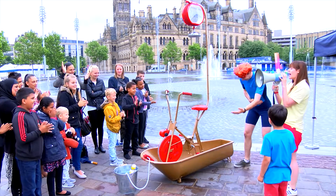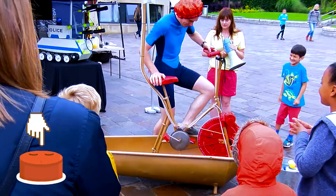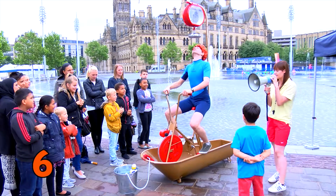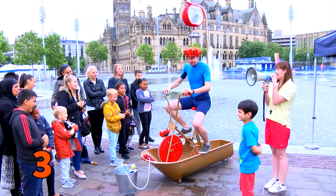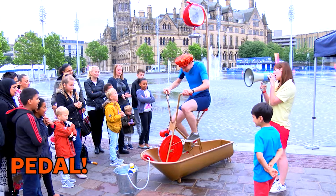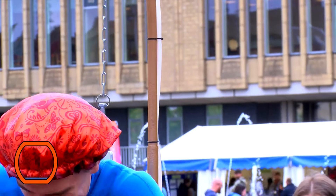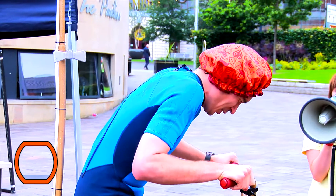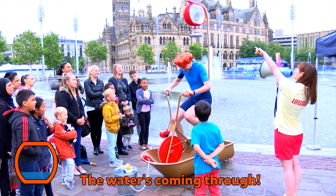Sean's going to get on the bike. I'm going to count him down to start him pedaling. Eight, seven, six, five, four, three, two, one! Go Sean! Paddle! Yes! Yes! We love it!